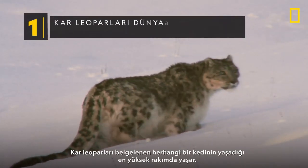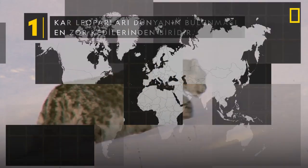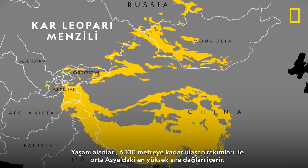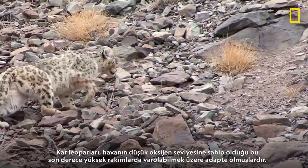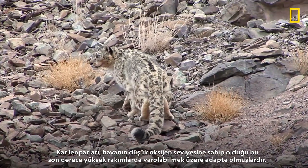Snow leopards inhabit the highest altitude documented of any cat. Their habitat includes the highest mountain ranges across Central Asia, with altitudes up to 20,000 feet. Snow leopards have adapted to thrive in these extremely high elevations where the air has low levels of oxygen.